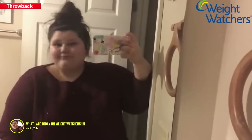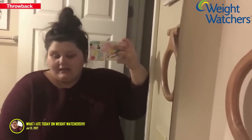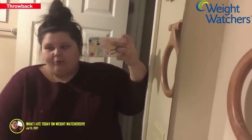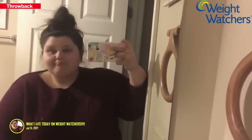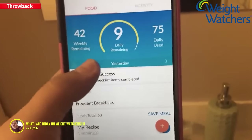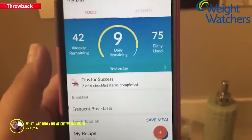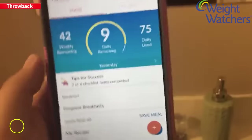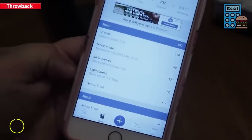That's everything I ate today. I'm actually kind of shocked that I'm ending the day with 9 points left. It's past midnight — about 1 a.m. — so the app says yesterday, but it's definitely from today. Nine points. I did it!